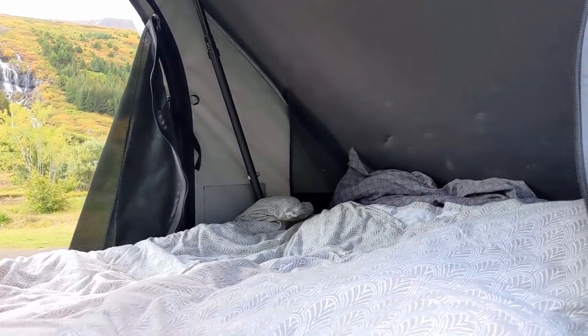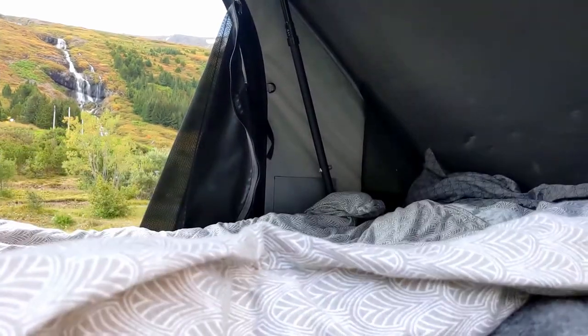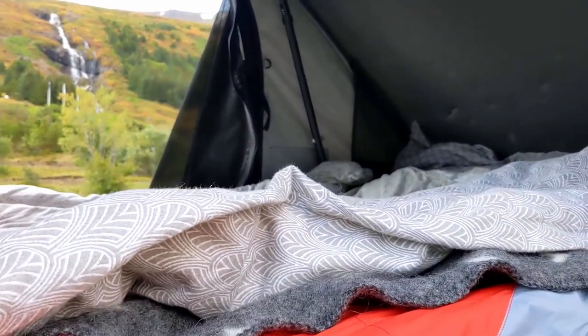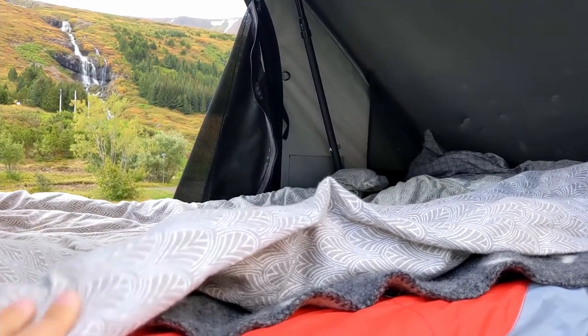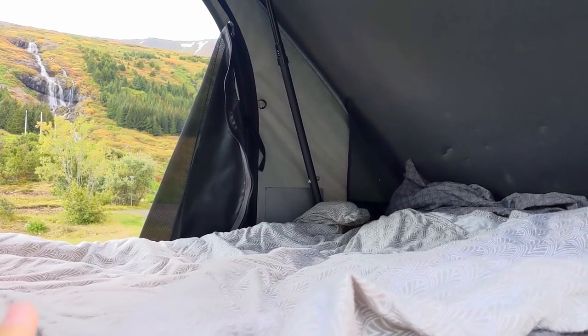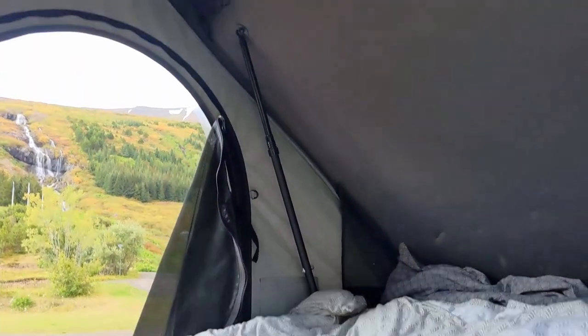Up here they supplied us with a duvet. We've also purchased a nice wool blanket as a souvenir, and they gave us each a couple of good sleeping bags to rent. We haven't had a problem with warmth at all — it's been unusually warm for the season.